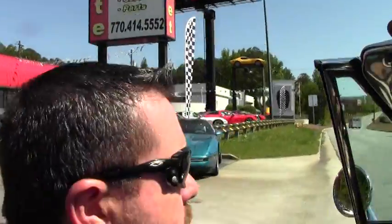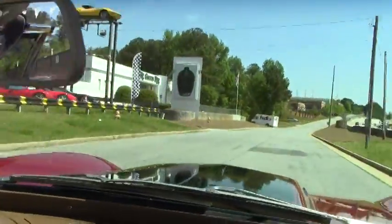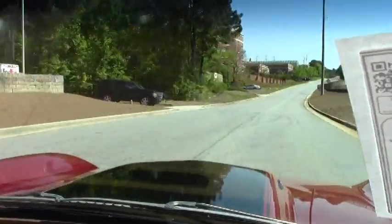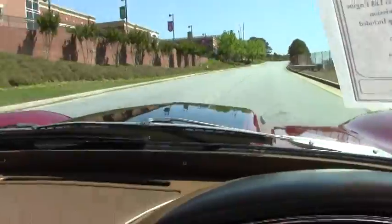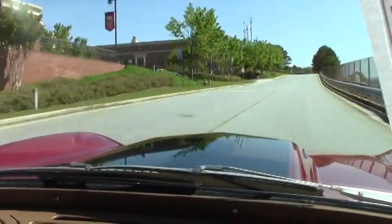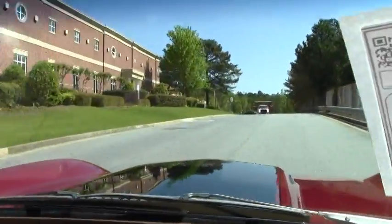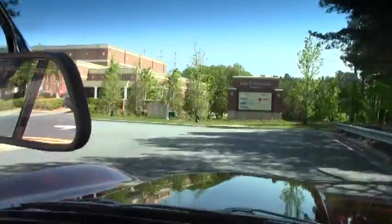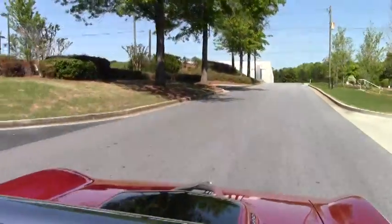All right, we dropped the top and we're taking this 67 big block for a test drive. This car runs so good.